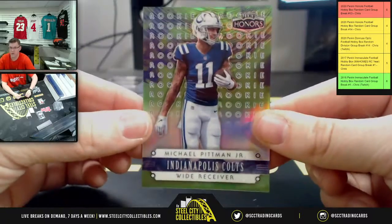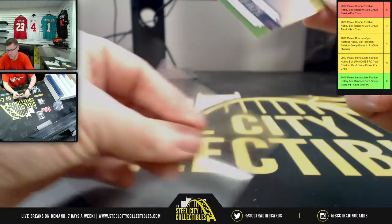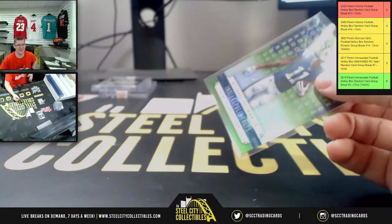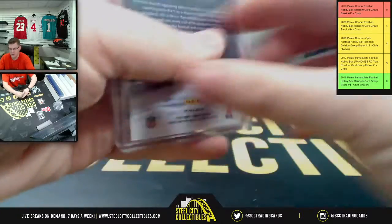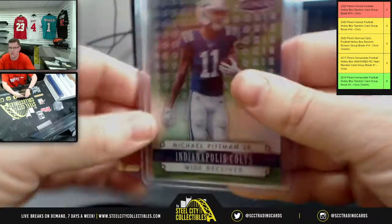And then Colts wide receiver Michael Pittman Jr. Got to be a Bronco. And that's 13 of 25 for Michael Pittman Jr.